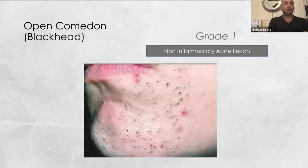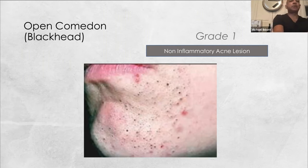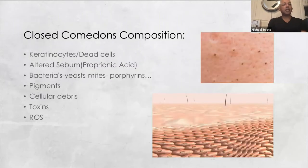In grade one acne, you have blackheads. A lot of people pick their skin mainly because it's visible, sometimes magnified with magnifying mirrors. Closed comedones are a combination of dead cells and altered sebum — basically oxygenated oils that become black, like silver on a candlestick that tarnishes. There are many different causes for acne: bacteria, yeast, mites, and porphyrins as waste — all associated with buildup within and on the surface of the follicle.